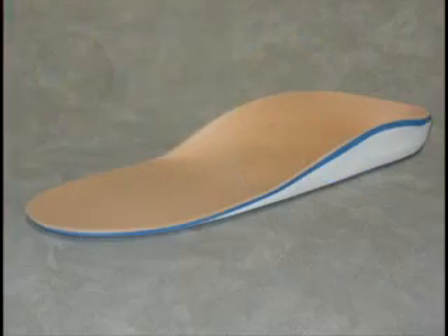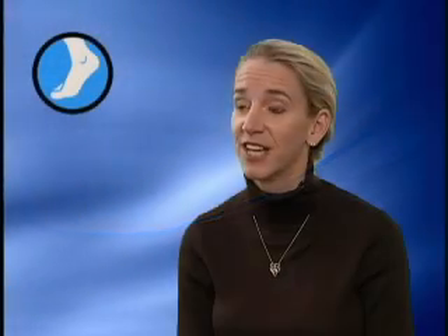The simple treatment for plantar fasciitis is often icing, stretching, wearing better shoes, and wearing an over-the-counter arch support. If that arch support doesn't work, or if you really have a kind of a funky foot, then a custom orthotic is 85% successful — a wonderful thing to add to the armamentarium, especially if you're a runner or a significant athlete.